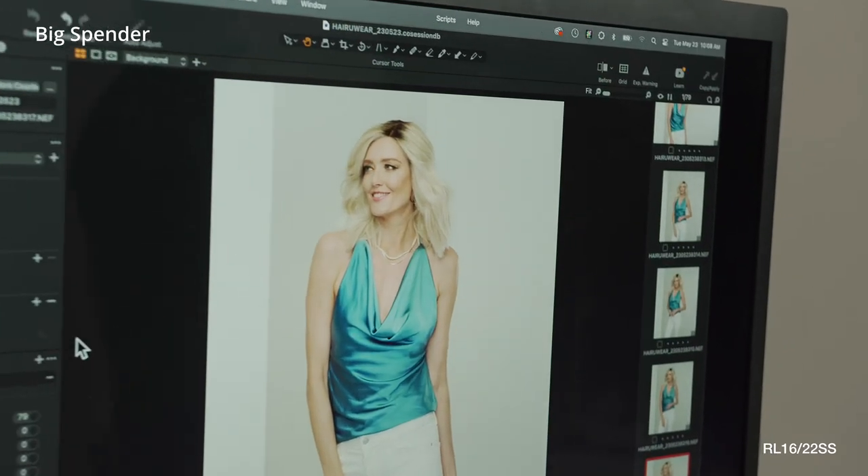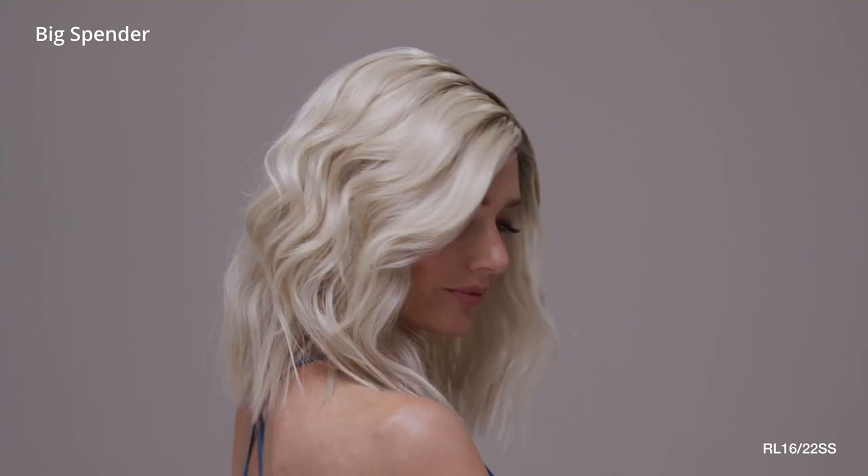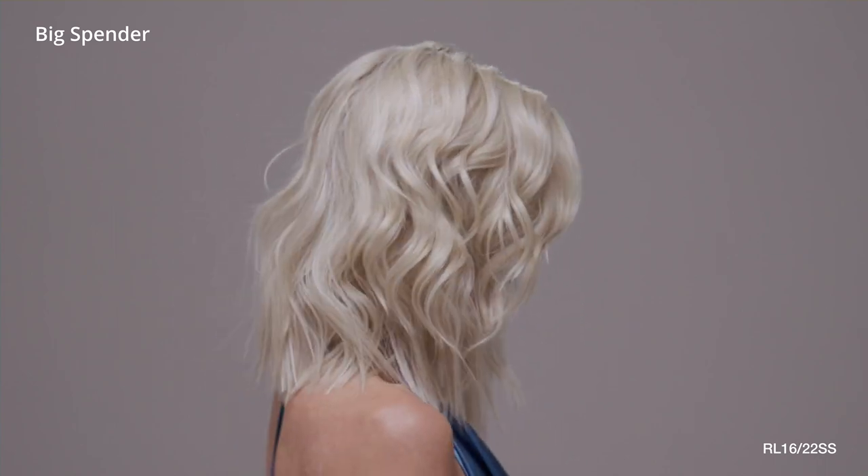The name Big Spender conjures up images of indulgence, luxury, and high style, and that's precisely what you'll get with this gorgeous wig from Raquel Welch.